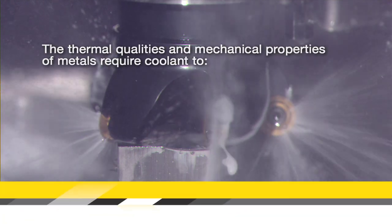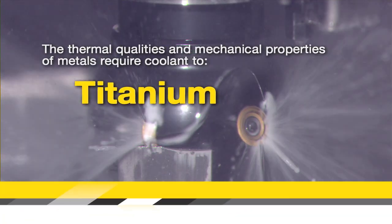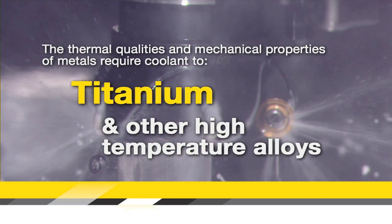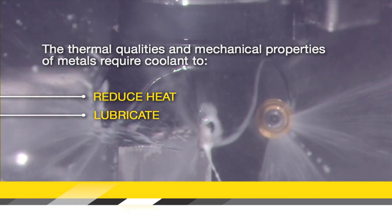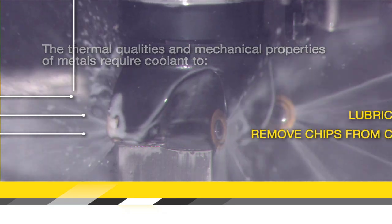The thermal qualities and mechanical properties of metals, including titanium and other high-temperature alloys, require coolant to reduce heat, lubricate, and remove chips from the cutting surface.